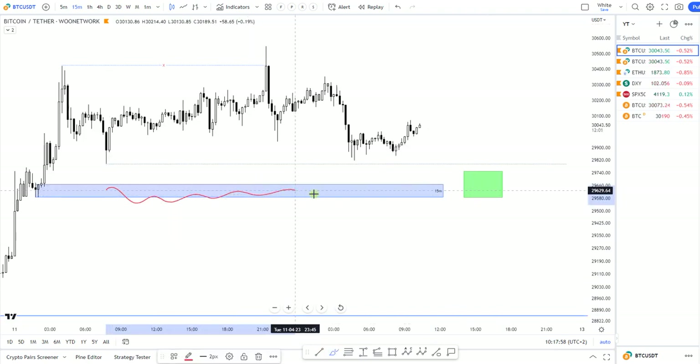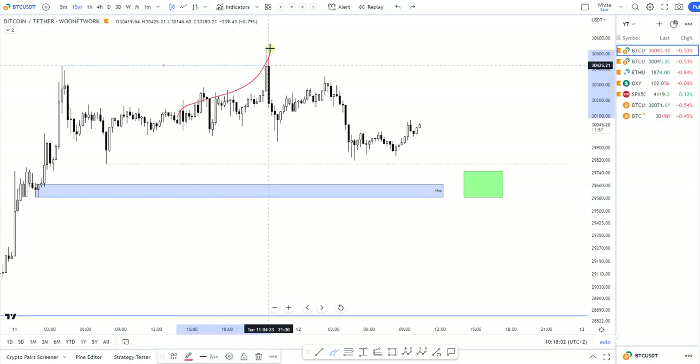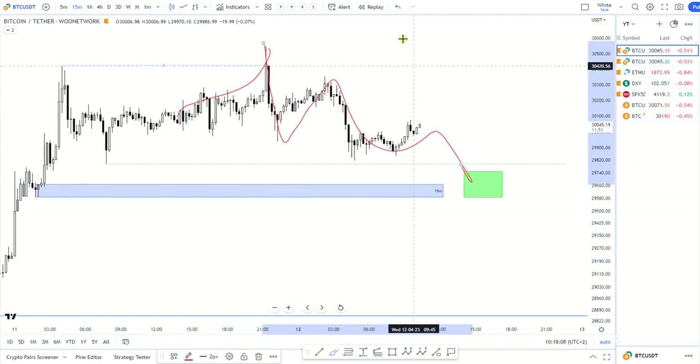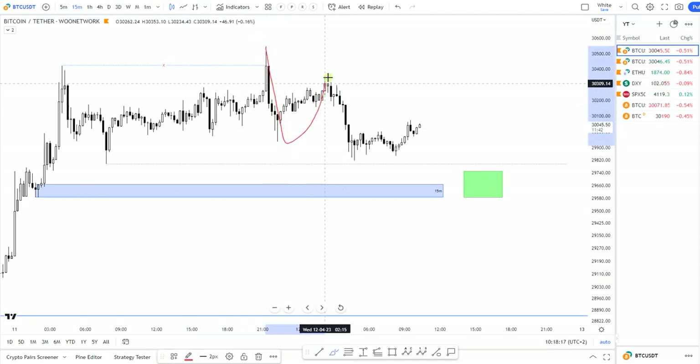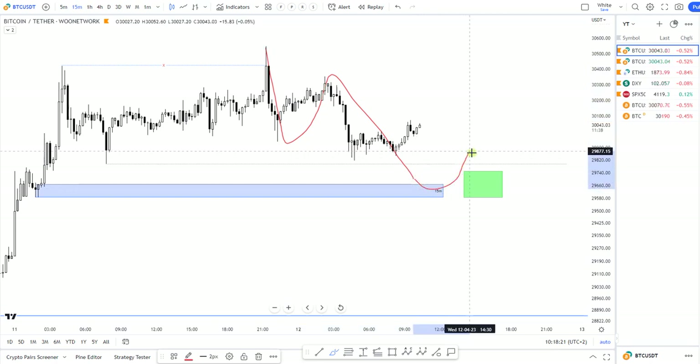I am looking for a move into this demand zone. Yesterday we did have this stop hunt come down like this, and I do think we have one more leg to the downside to make and to complete this ABC into that box. When I do see such a move, I would be looking for a long.